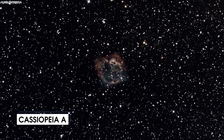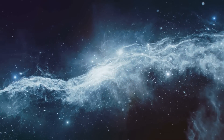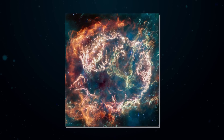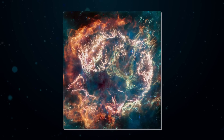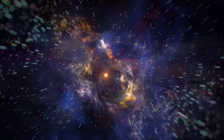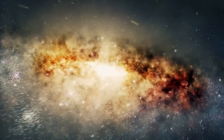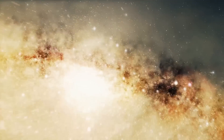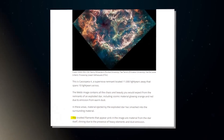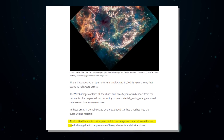This is Cassiopeia A, a supernova remnant located 11,000 light years away that spans 10 light years across. The Webb image contains all the chaos and beauty you would expect from the remnants of an exploded star, including cosmic material glowing orange and red due to emission from warm dust, where material ejected by the exploded star has smashed into the surrounding material. The knotted filaments that appear pink in the image are material from the star itself, shining due to the presence of heavy elements and dust emission.